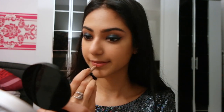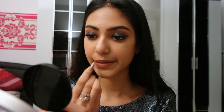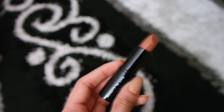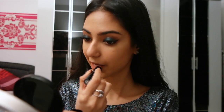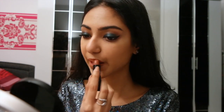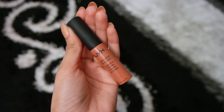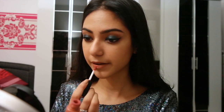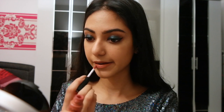My favorite lip liner in the entire world is the Lakme 9-to-5 lip liner in brick rose — I wear this underneath every lip color. For lipstick I'm using the Beauty is Life lipstick in catwalk, a really pretty nude, and topping it off with the NYX Soft Matte Lip Cream in Cannes, which is my ultimate favorite at the moment.